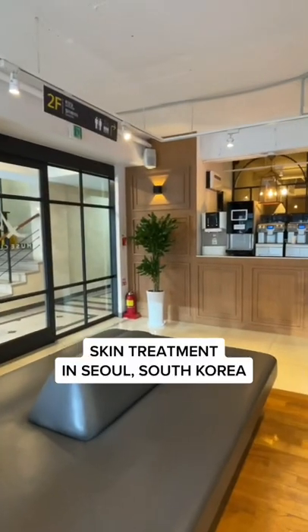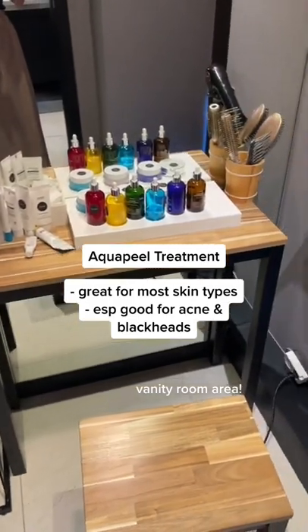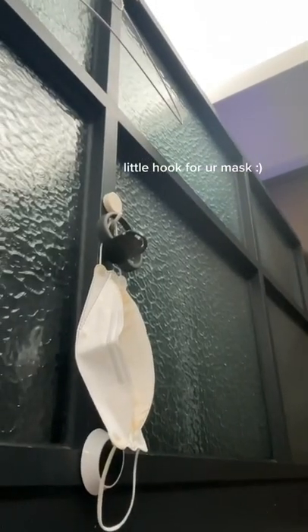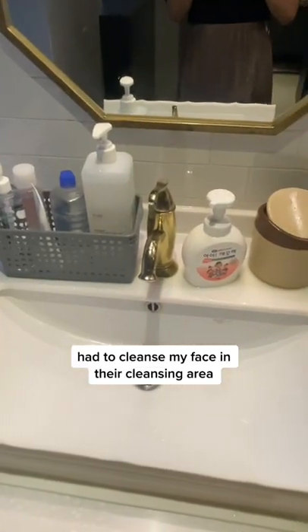Come with me to get a skin treatment in Seoul, South Korea. Today I got an aqua peel, which is a type of gentle exfoliation that's great especially for acne and blackheads. I had some small breakouts that I wanted to treat, and since I'm in Korea, it was relatively affordable.